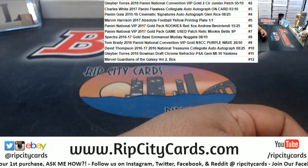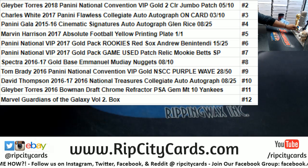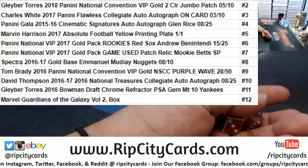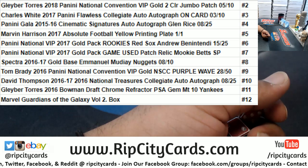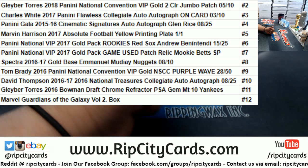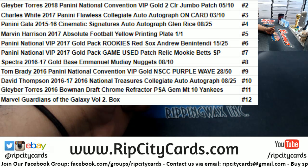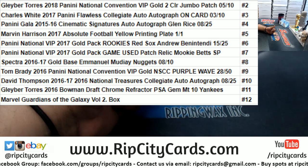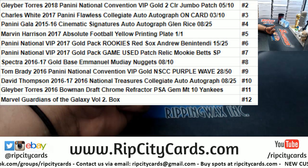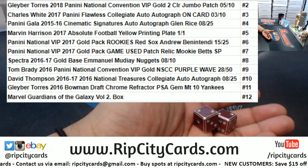All right, so this is the $34 one. Depending on what number I roll with these dice, that'll determine what we win here for Larry Jr. — don't worry, I won't put your whole name out there. If we got snake eyes, my boy is gonna win that Glaber Torres two-color jumbo patch, five of ten. If he rolls a 12, gonna get a Marvel Guardians of the Galaxy Volume 2 box all to himself. It all depends on the number.